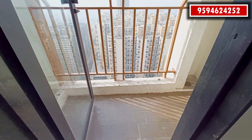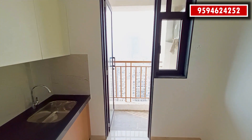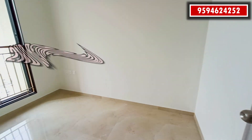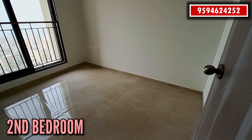It's a spacious kitchen with a stainless steel sink and granite platform. And it's your second bedroom with a huge balcony.